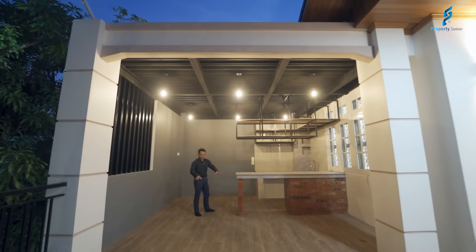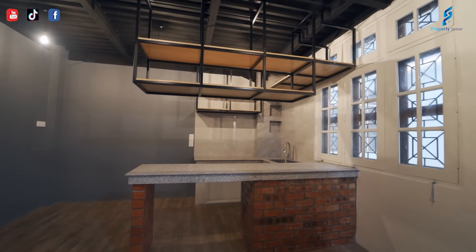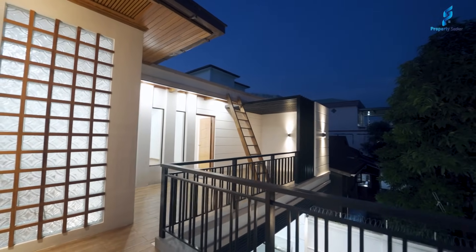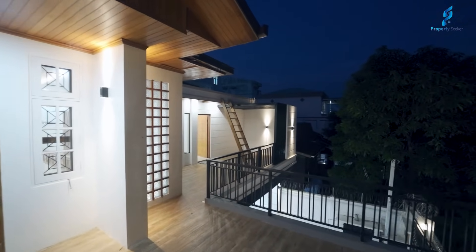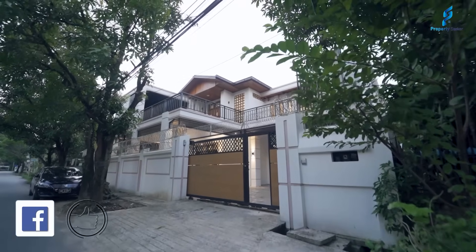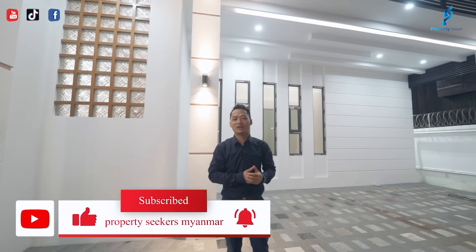They are like the natural colors, like this. This is a natural color. So it's not like the color. Thank you for joining the video.